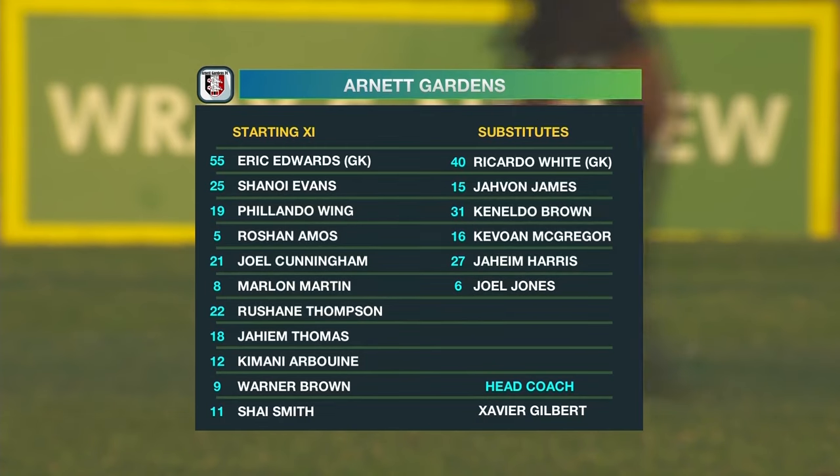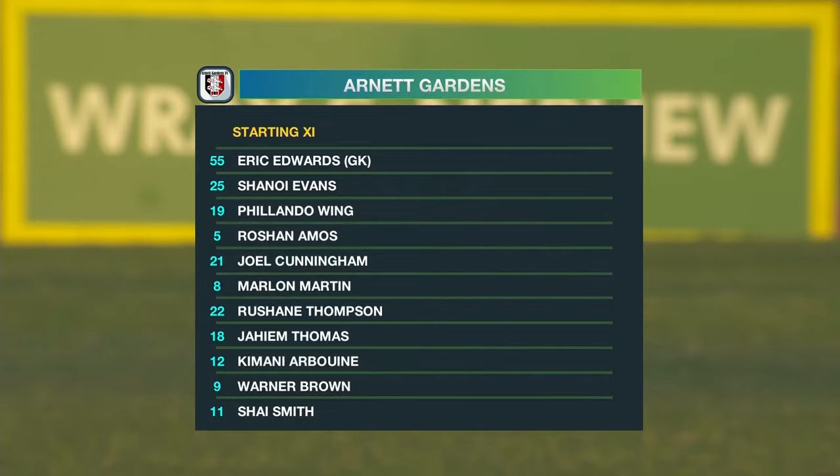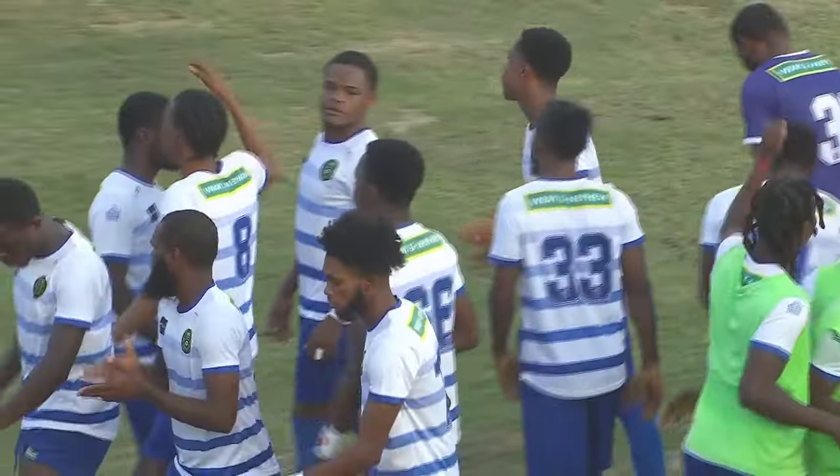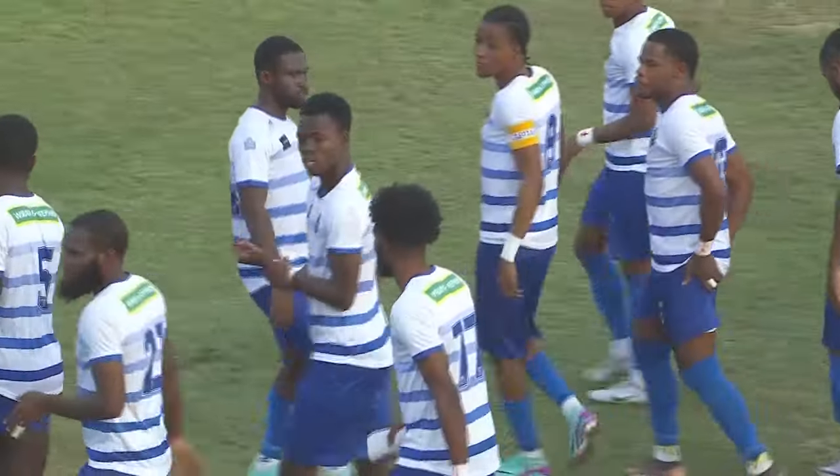On the left up front, Kimani Arboyne with four goals to his name. Shea Smith on the right and down the middle is Warner Brown with two goals to his name. Very lucky for Arnott that they have a lot of quality coming off of the bench to replace those players that got the red card. And their coach is recently back on the island from his exploits coaching the women's team as well. So full assortment in some aspects for Arnott Gardens.